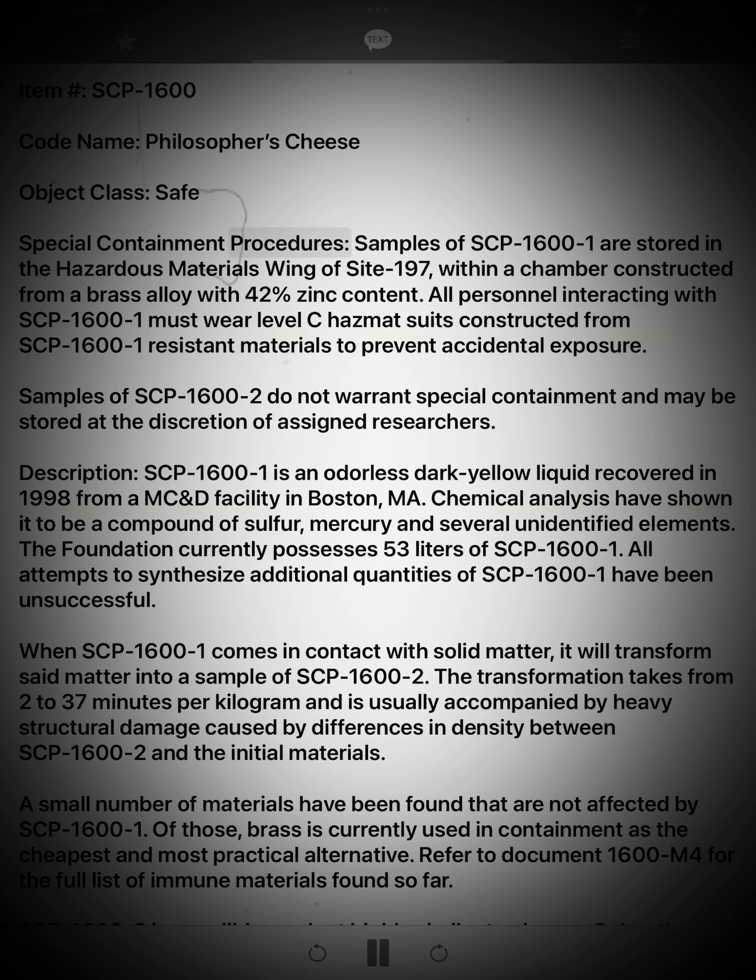Special Containment Procedures: Samples of SCP-1600-1 are stored in the Hazardous Materials Wing of Site 197, within a chamber constructed from a brass alloy with 42% zinc content. All personnel interacting with SCP-1600-1 must wear Level-C hazmat suits constructed from SCP-1600-1 resistant materials to prevent accidental exposure. Samples of SCP-1600-2 do not warrant special containment and may be stored at the discretion of assigned researchers.